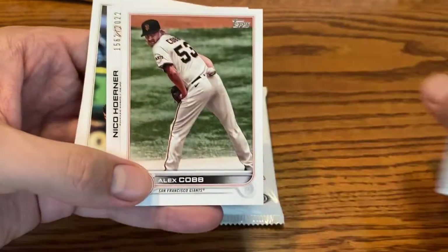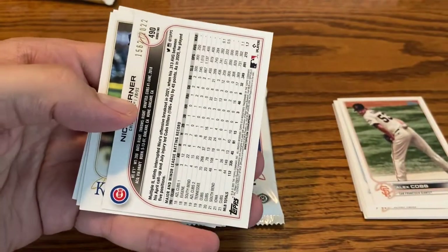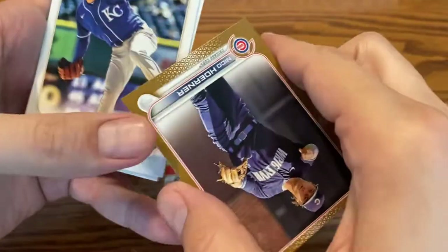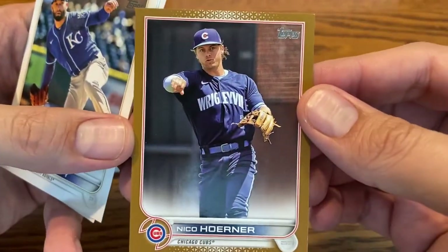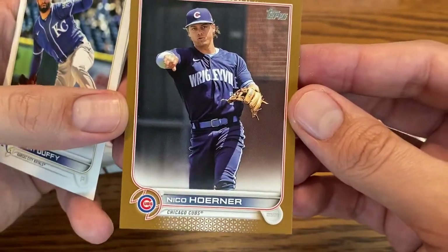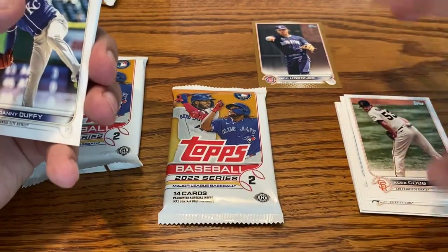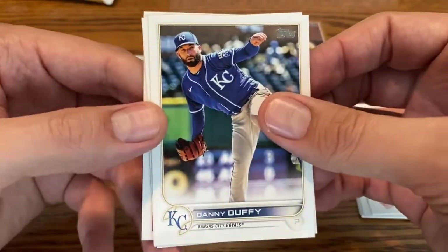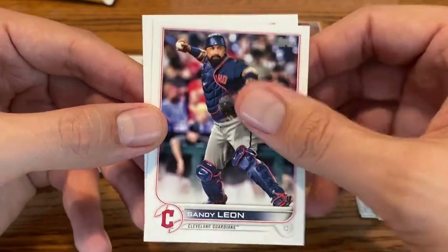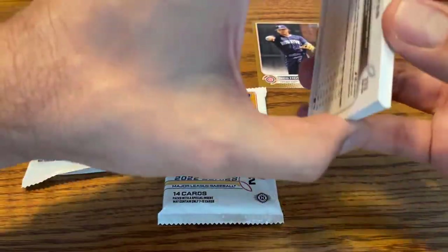We got Alex Cobb, and we got ourselves a gold card, numbered out of 2022. This is a Nico Horner — I got a lot of Cubs fans who watch my channel. It's even in those City Connect jerseys, the Wrigleyville version. That top right-hand corner is showing a little white, which is a little unfortunate, but that's kind of the way it goes sometimes with insert cards — they get stuck in there and get a little dinged-up corner. Danny Duffy, who was traded from the Royals to the Dodgers, is still working his way back from injury. Oscar Hernandez, Sandy Leon, and an upside-down future stars card of Tristan McKenzie. Best card in pack number one is definitely the Nico Horner.